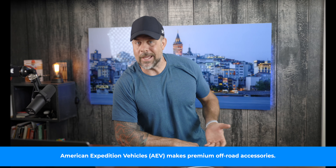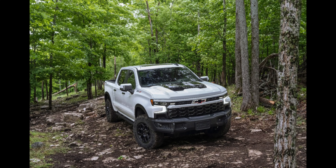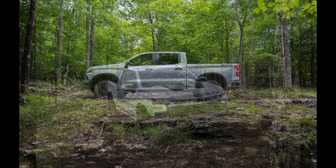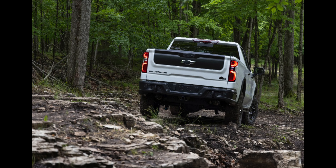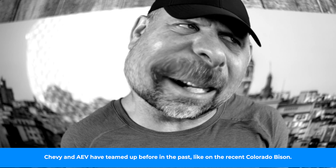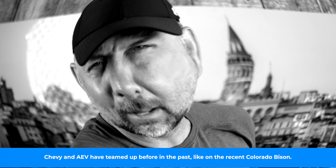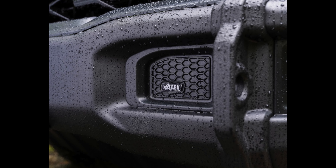The great thing about a full-size truck for off-roading is the bed space, and when you're not tearing up trails you have a vehicle that can tow your boat, jet ski, camper, or whatever you want. The Chevy Silverado Bison is a collaboration between Chevy and American Expedition Vehicles, arriving sometime next year with a price tag around $78,500.